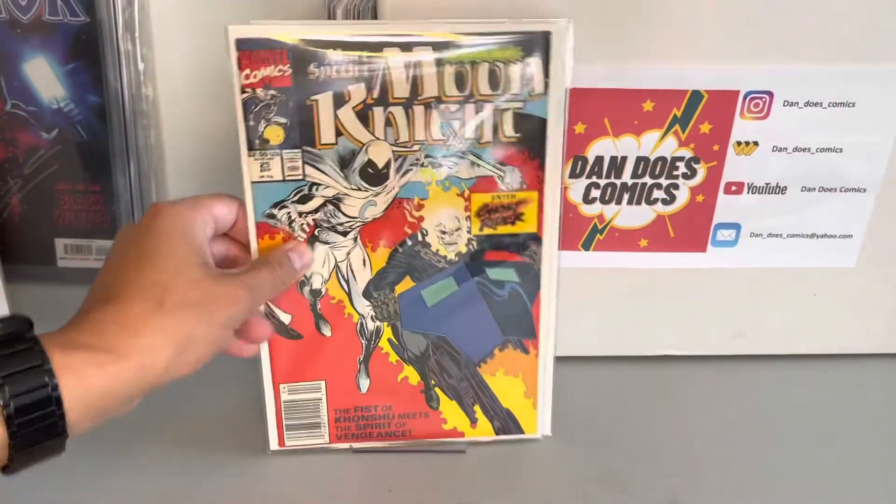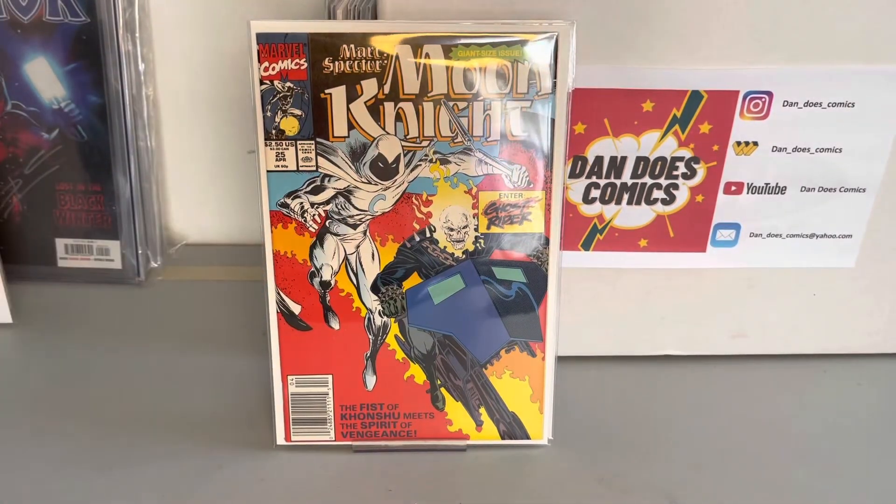And then I picked up a Moon Knight 25. This is a newsstand, and this is the first time Moon Knight and Ghost Rider team up — with the Danny Ketch Ghost Rider.